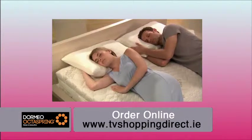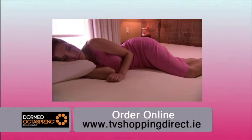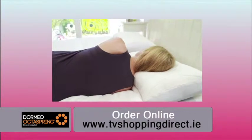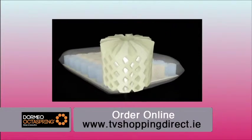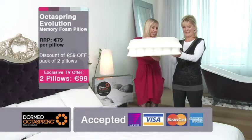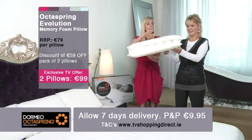When I say springs, there's no metal in this — these are OctoSprings. They bring you the best of memory foam and a spring action. Look at the honeycomb structure — I've never seen a pillow built like this before ever. It's just amazing.